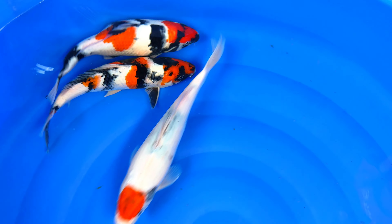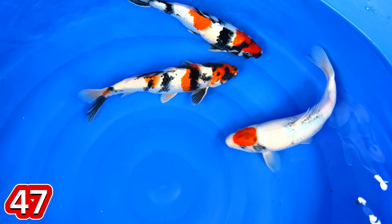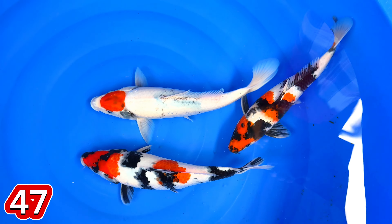Oke, lanjut paket nomor 47. Ini ada Tancho Soa. Ada Soa dua ekor. Size berapa, mas ini? Size-nya yang Tancho 36.